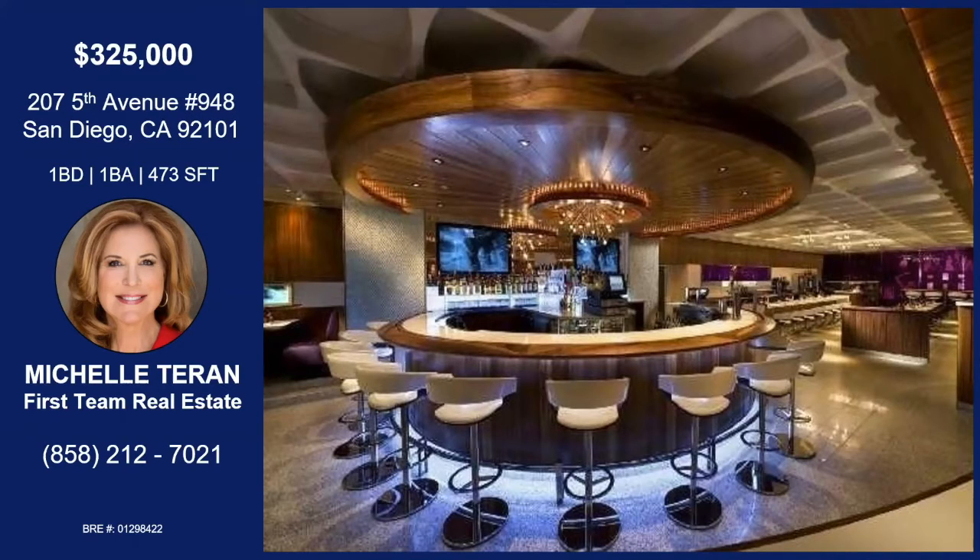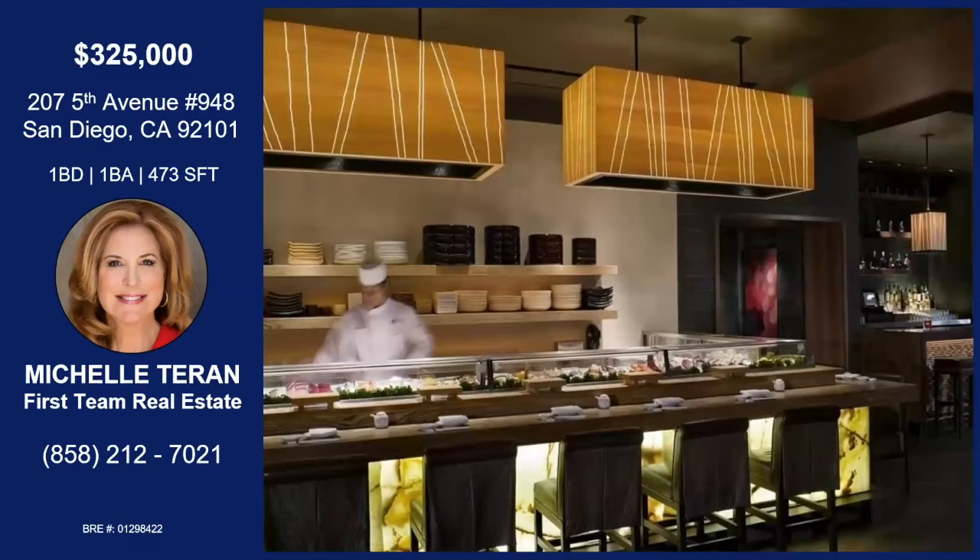My particular unit is exceptional, because it's on the ninth floor, and it's bigger than the rest of them. Look at that sushi bar. There's a Starbucks next door. But the actual unit that I have has a balcony, and it has a little view over to the ocean. You can see the San Diego Bay.